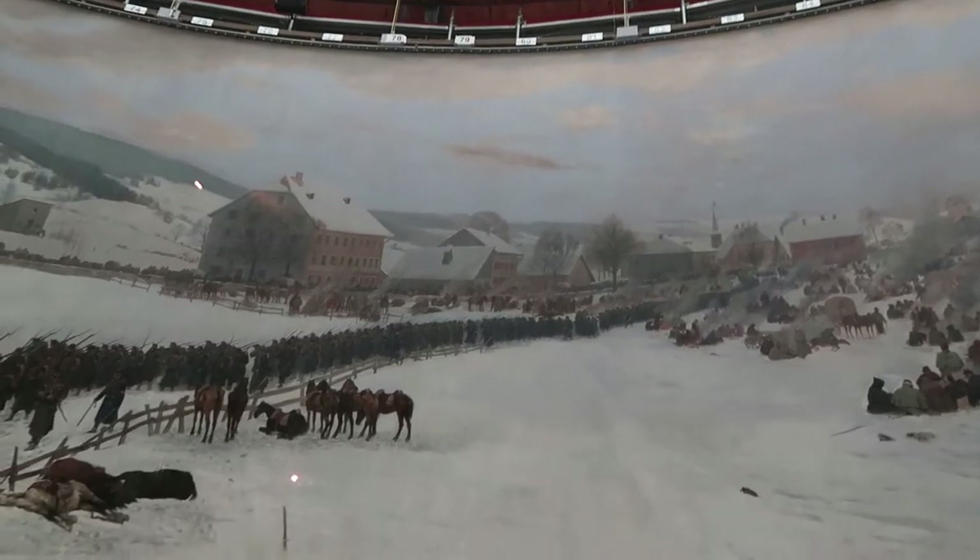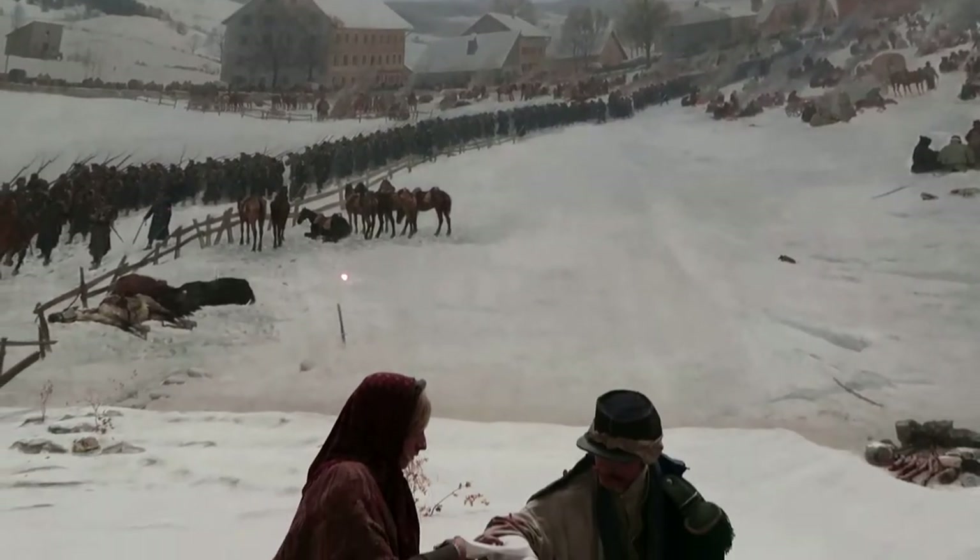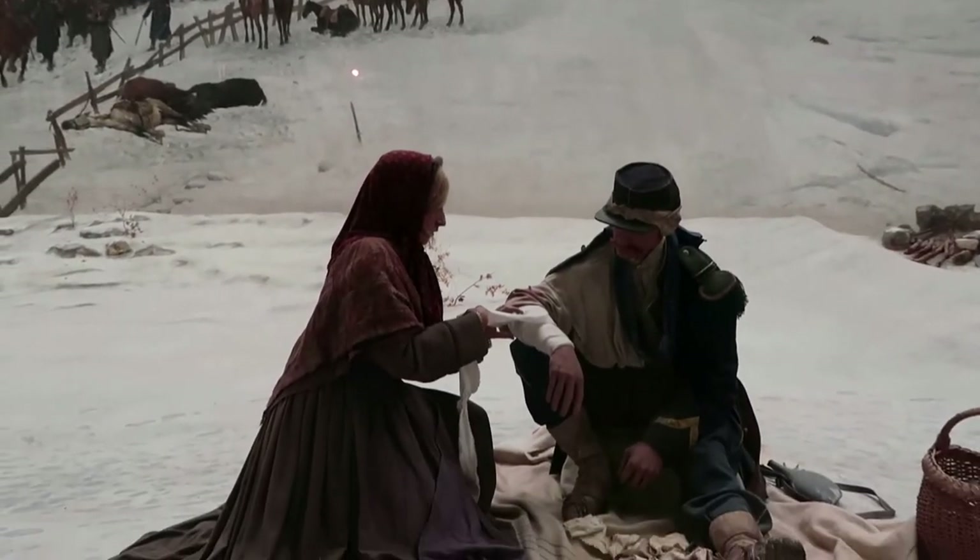The panorama painting is actually smaller than it used to be. At one point it was cut down and lost a third of its height, so apparently there used to be more to it.